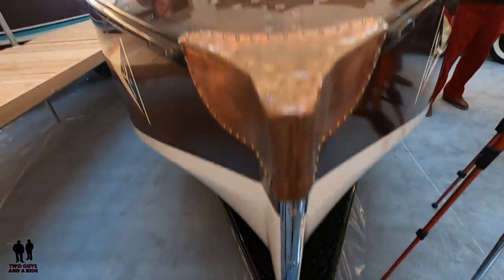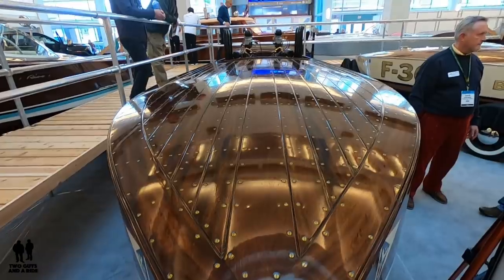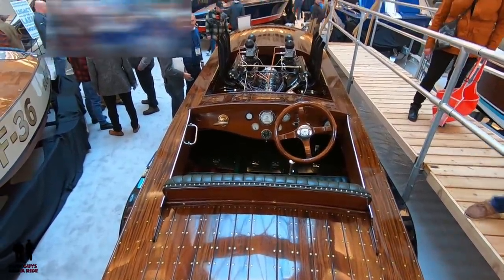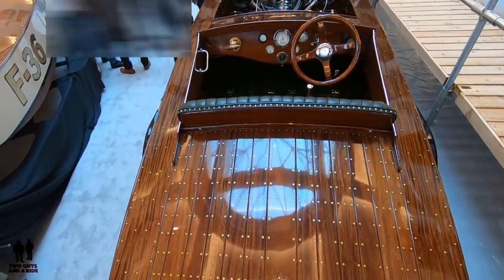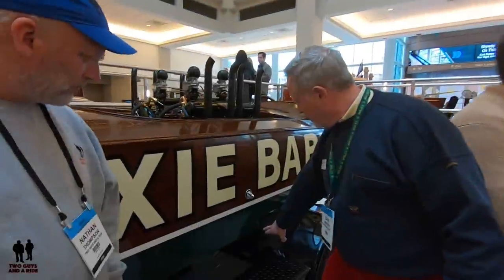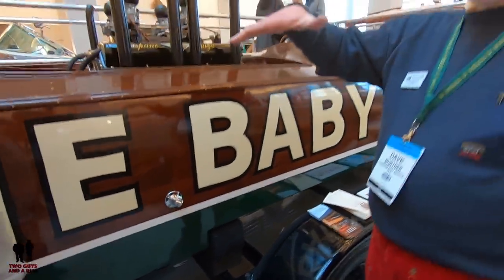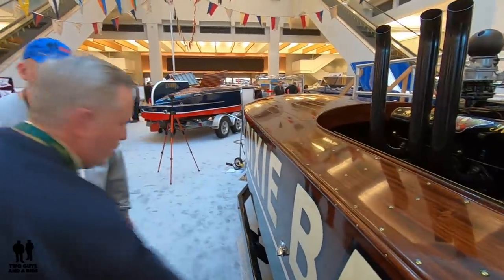This is a 1921 Ventner race boat. The Ventner name came from Ventner, New Jersey, where the company was located. It was owned by a gentleman by the name of Adolph Apple, who was a real trailblazer in hull design — really the first guy to figure out step hull boat design. The idea behind the step is that the boat underway lifts up on top of the water, and folks, this was like 99 years ago.